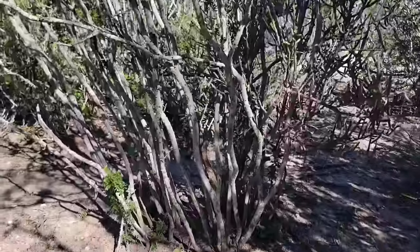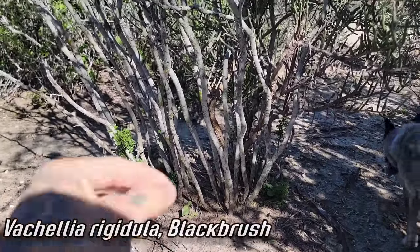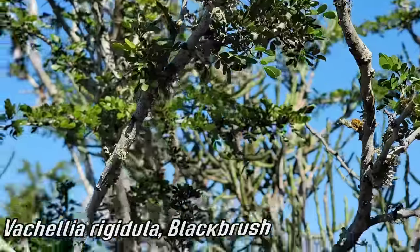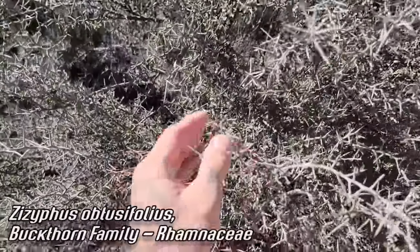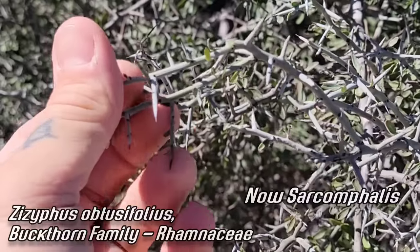Look at the multiple stems on the blackbrush, unlike the ebony which is just a single trunk - multiple stems on the blackbrush, but they do look alike. Look at all the lichen already growing on it - these cool lichen communities. I've seen it just covered in beards of lichen. There we go - this Ziziphus obtusifolius, now called Sarcomphalus.